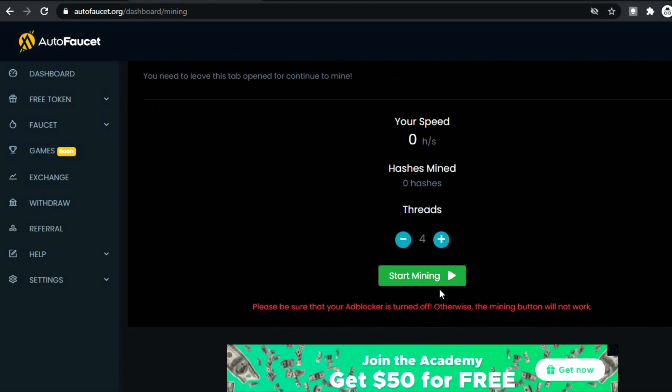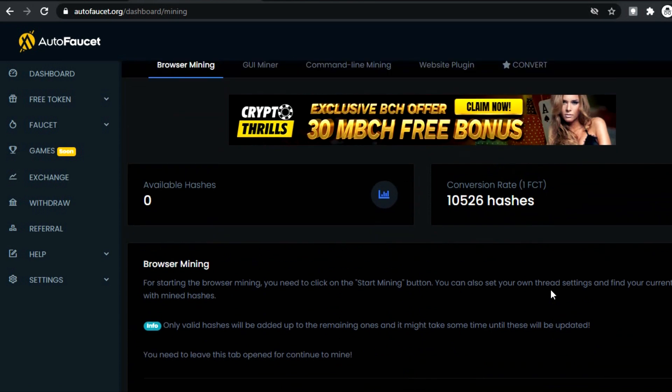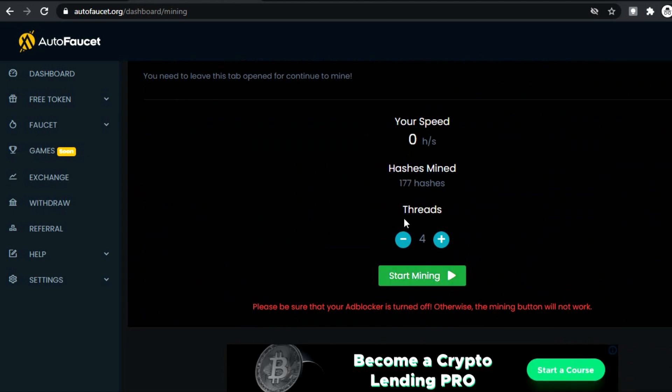Once you close the browser, the website will stop mining your Bitcoin. Keep it open and you'll be earning money passively. So we learned that this can be a great website to use when you want to easily mine Bitcoin. What about another website? Let's move on to the next step to find out more.